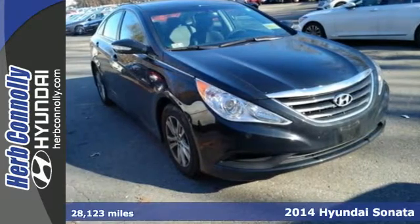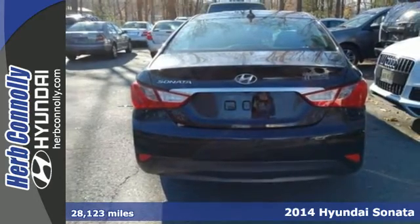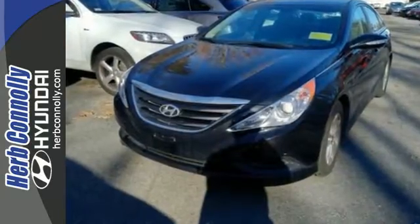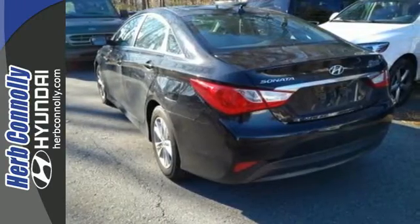Here's a 2014 Hyundai Sonata. The Sonata claims more passenger cargo and interior space than any other vehicle in its class. Experience it for yourself today and enjoy features like heated side mirrors to ward off the frost, 4-wheel independent suspension for a smooth ride, and a multifunction steering wheel.